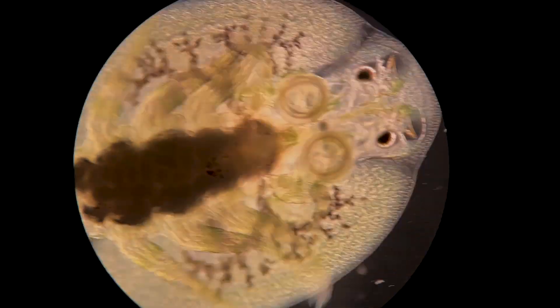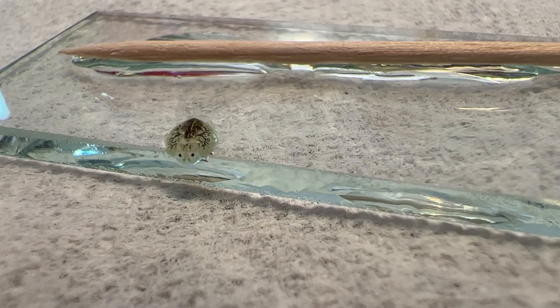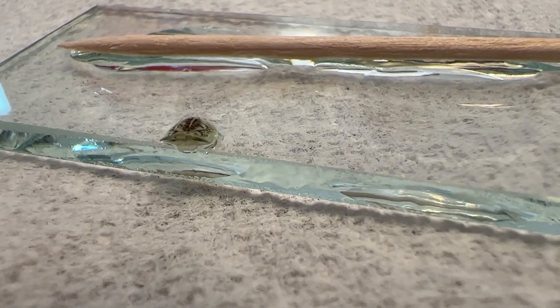Argulus japonicus is a species of crustacean, like crabs, in the family Argulidae. They are shaped like shields, and what they do reminds me of Vulture sticking to Stark's plane in Spider-Man Homecoming.